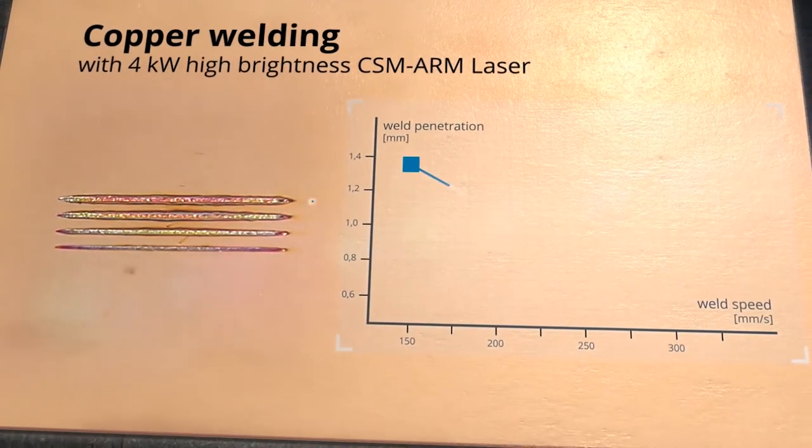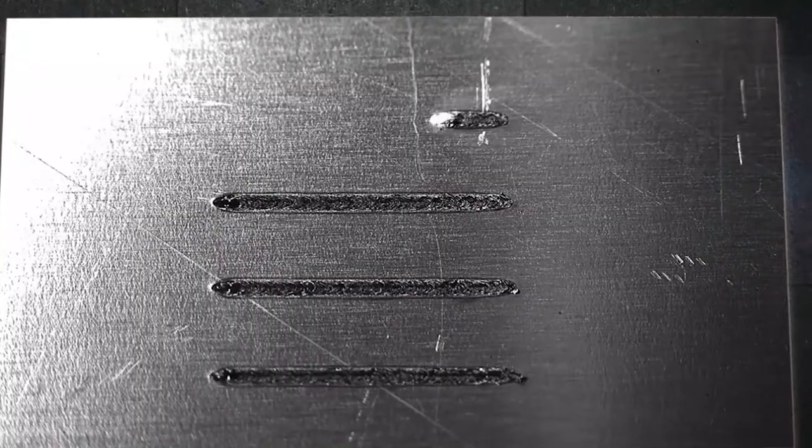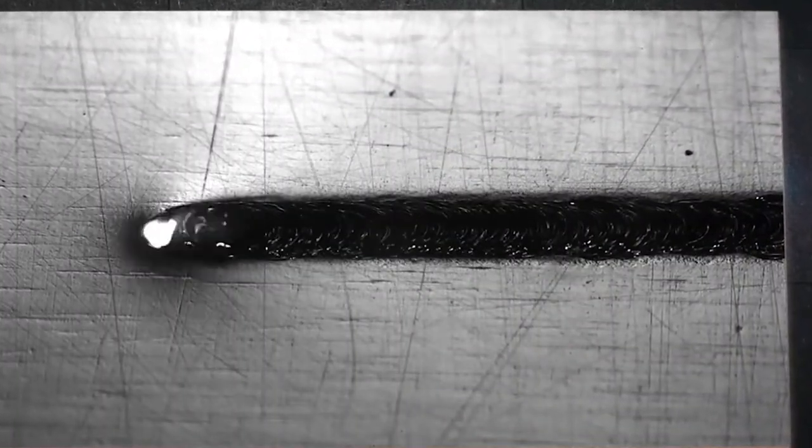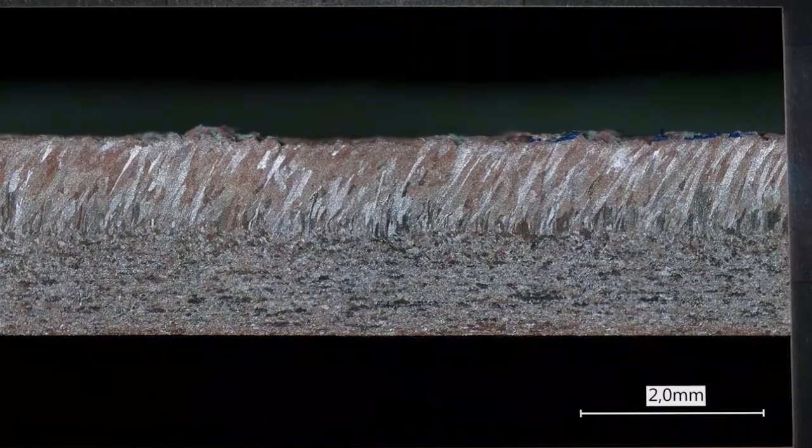In particular, backreflection and low absorption make it a challenge to weld with infrared lasers. If the laser energy doesn't couple into the material due to the low absorption, you get defect welds and a process that's not consistent enough for production.